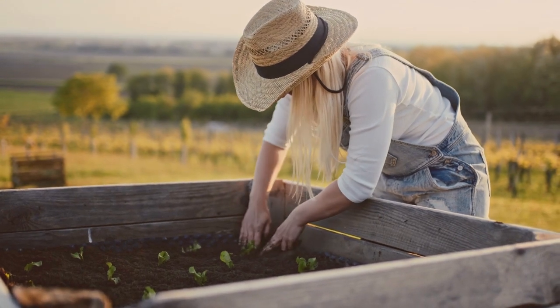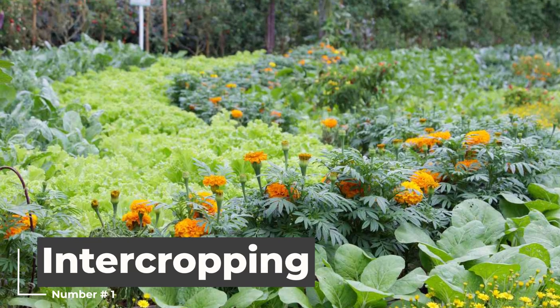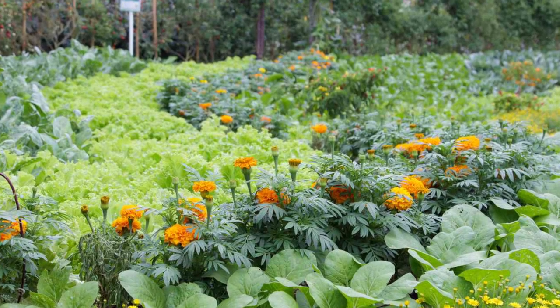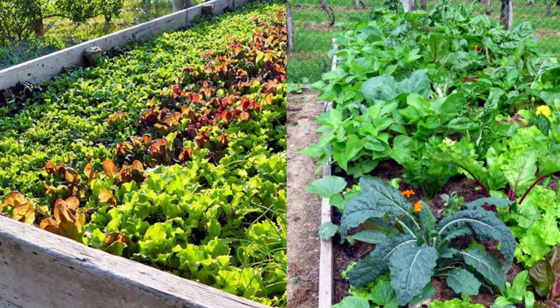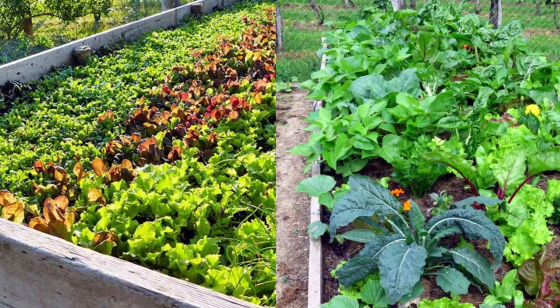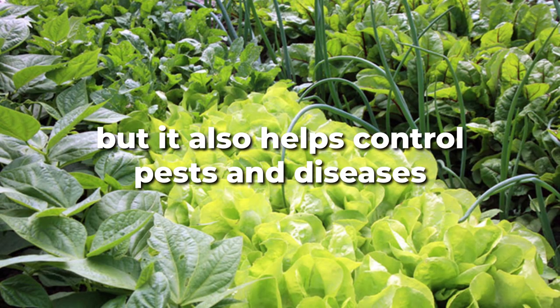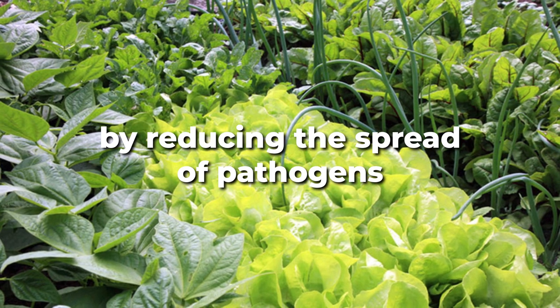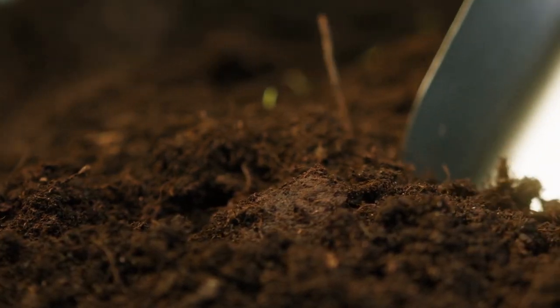These techniques include intercropping. Intercropping is a practice where multiple crops are grown in close proximity to each other, maximizing the use of space and resources. This practice not only increases yield, but it also helps control pests and diseases by reducing the spread of pathogens and improving soil fertility through increased root and biomass production.